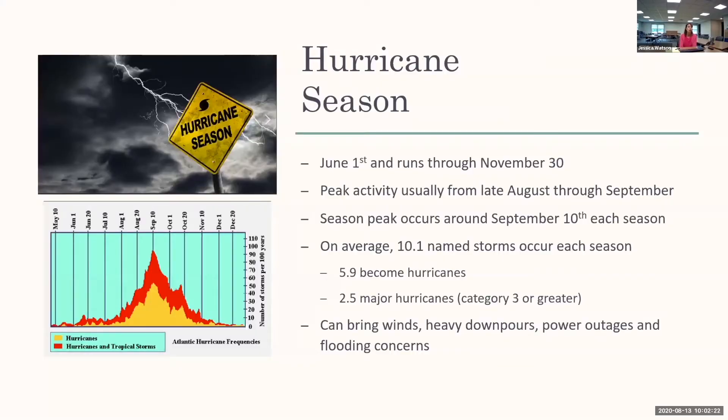Hurricane season starts June 1st and runs through November 30th. Activity usually peaks from late August through September. If you look at that graph in the left corner, you can see that the peak of the season is around September 10th, then it declines. On average, we have 10.1 named storms per year and about 5.9 hurricanes, with 2.5 being major hurricanes, category three or greater.